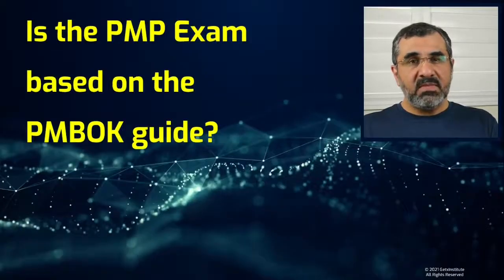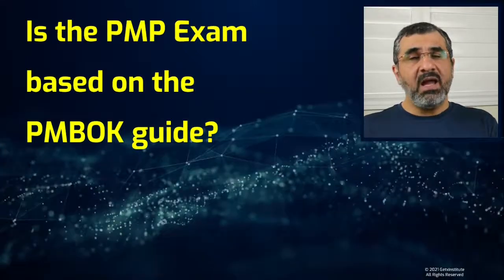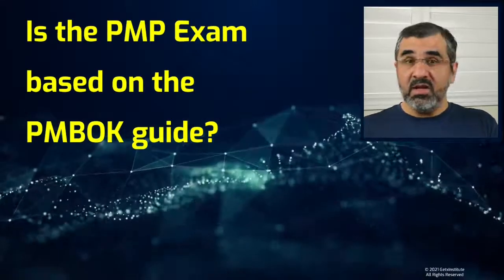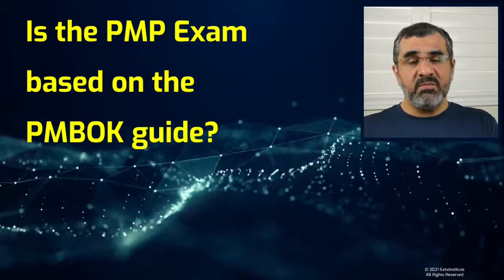Is the PMP exam based on the PMBOK guide? This is a question that is asked by many exam candidates. Hi everyone, I am Dawud and in this video I will talk about how important the PMBOK guide is when preparing for the PMP exam.